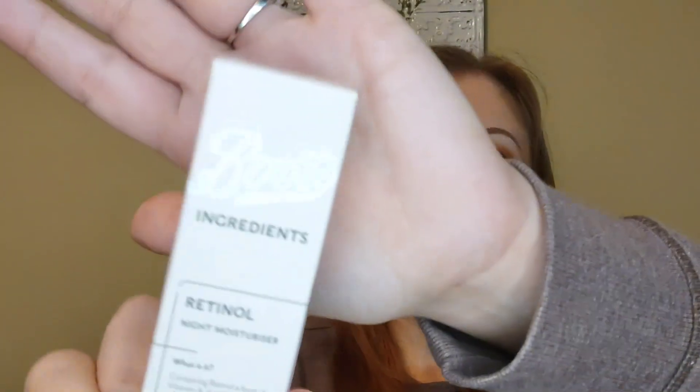I also got the Boots brand Retinol Night Moisturizer. I had tried this brand at Target prior — I don't think it was the retinol one but I really liked the brand, so I thought I'd pick this up.